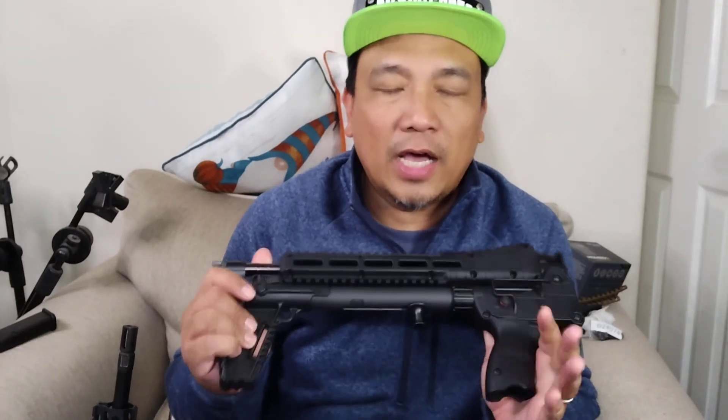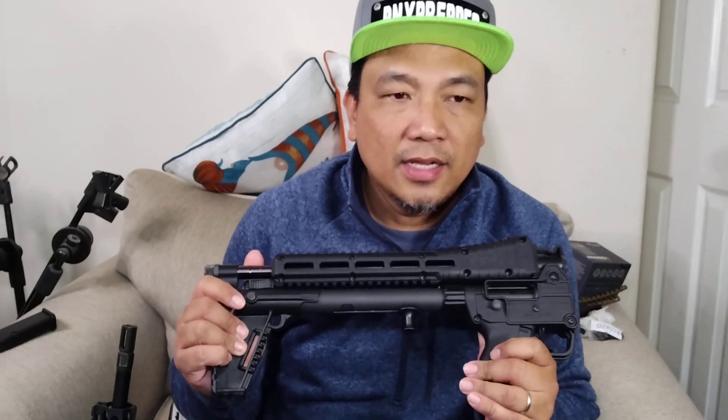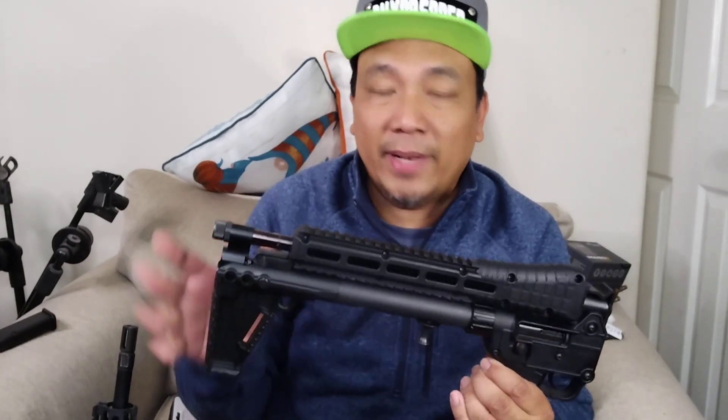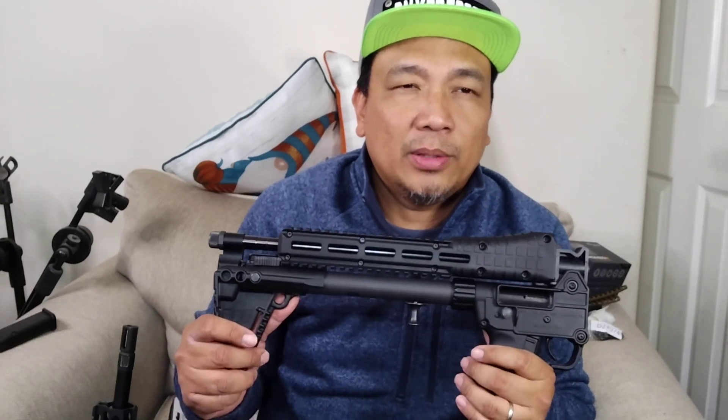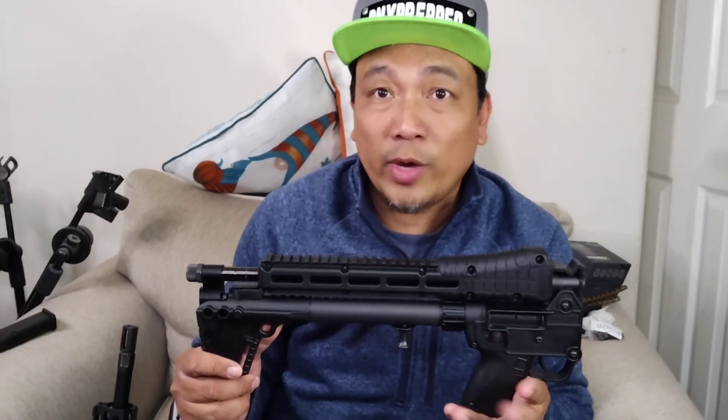On top of the low price, Kel-Tec is offering a $100 rebate, I believe through June 2023 — check the models for eligibility. I spotted a Sub-2000 in 40-cal in blue, which I liked because it's a different color than black, running around $389.